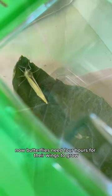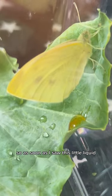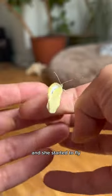Butterflies need four hours for their wings to grow. Once they're ready to fly, they pee. So as soon as I saw this little liquid, I knew it was time to help her fly. She crawled on my finger and I gave her her space, I let her just do her thing, and she started to fly!